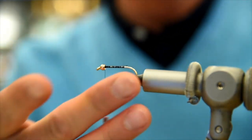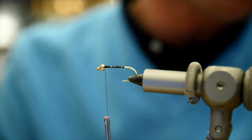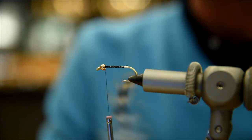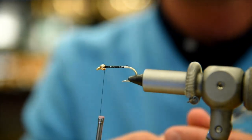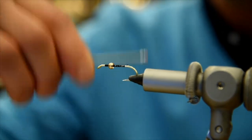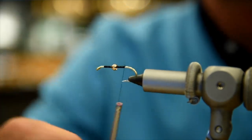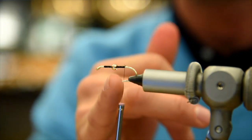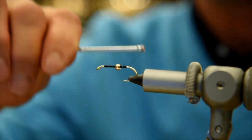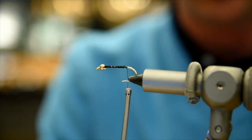We've got our thread on and worked it up and down to get a base so that our material doesn't slip. There are usually two stopping points on flies: one at the hook point and the other back where the barb is — the bend of the hook — and that's where I'm going to tie in this particular pattern.